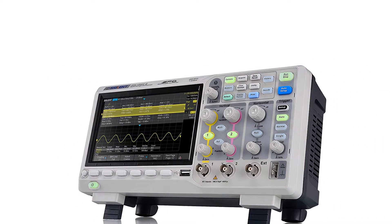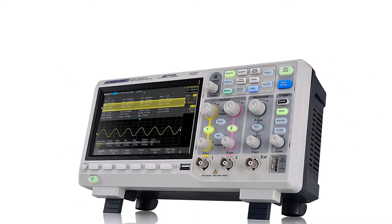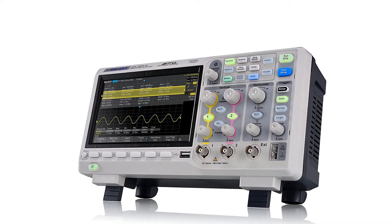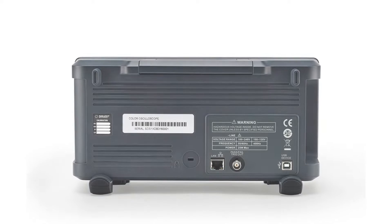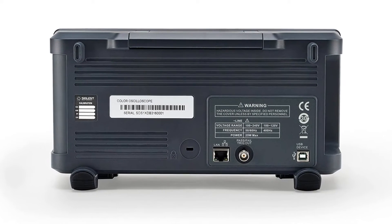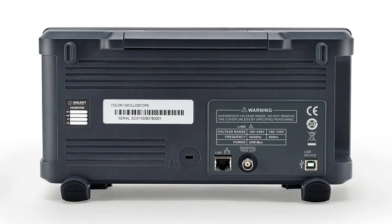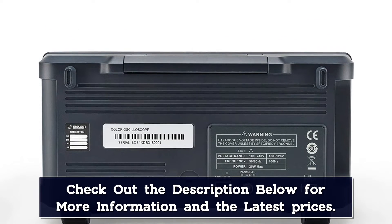It supports I2C, SPI, UART, RS-232, CAN, and LIN. The SDS-1202XE has an intuitive interface, making it remarkably easy to use. The measurements that are performed most often are easy to access through its touchscreen interface.